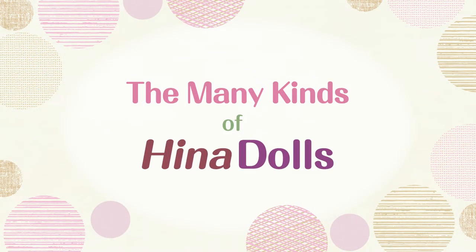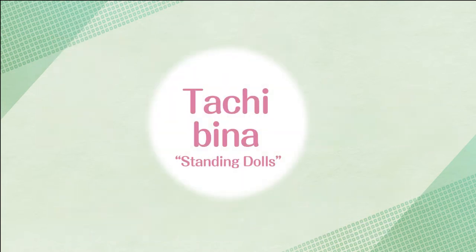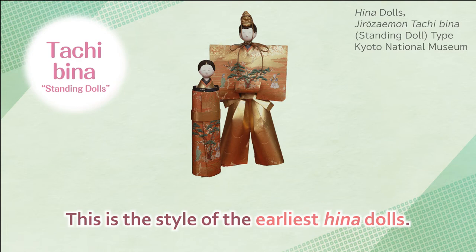The many kinds of Hina dolls. Many different types and styles of Hina dolls were made during the Edo period. Let's take a look at some popular styles. Tachibina — standing dolls preserve the shape of the older paper dolls used in purification rituals, but are much more ornately decorated. This is the style of the earliest Hina dolls.